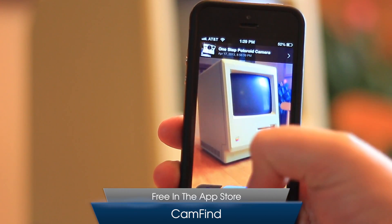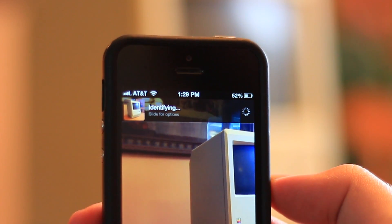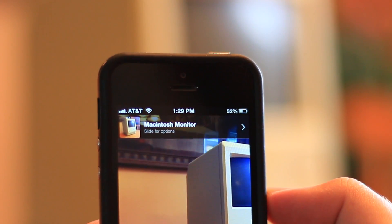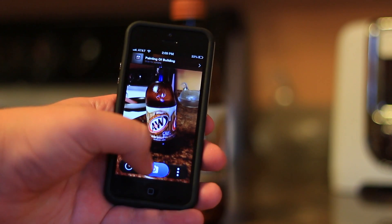Today we're taking a look at CamFind, an app for your iPhone that lets you search with your camera. If you're familiar with the goggles function of the Google search app for iPhone, you'll probably be immediately familiar with CamFind. The concept is essentially the same.